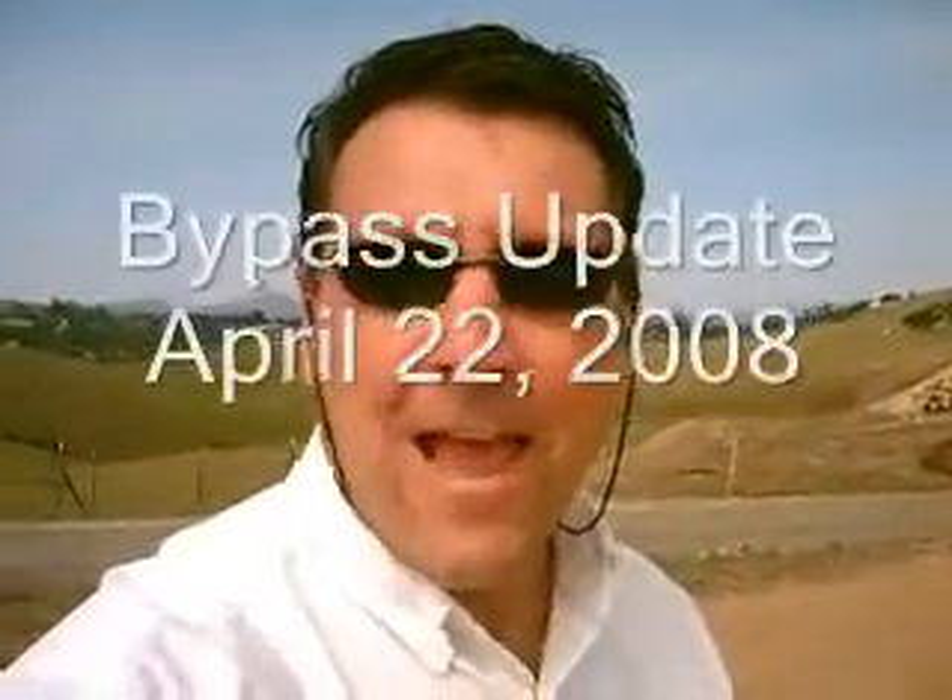Good morning, this is John with the Pine Tree. We are out here at the construction of the new bypass, right off Rolary Bypass, and just wanted to show you some stuff. This is pretty cool.